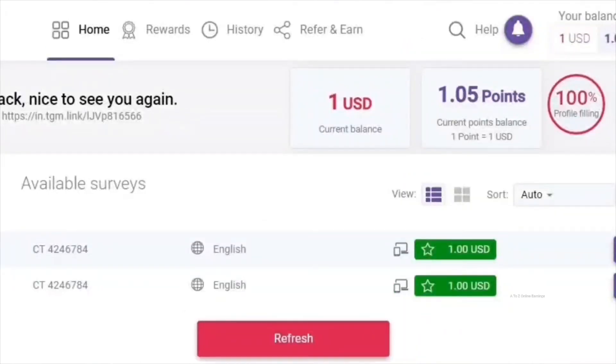Once you have answered all the topics, you will start getting survey invitations. Initially you might receive fewer invitations, but if you participate in surveys regularly, you will start receiving more. Most of the surveys offered by this site are quite easy to complete and take a maximum of 20 minutes. This site offers up to $5 per survey, which is quite good compared to others.